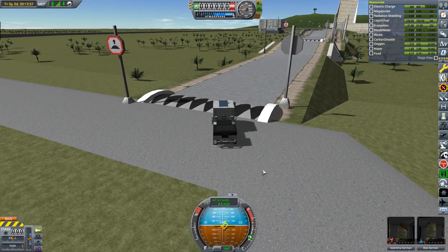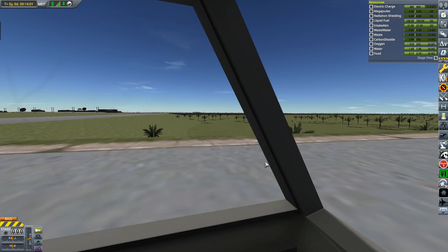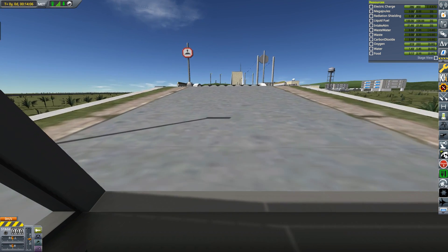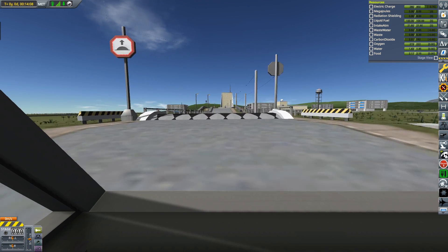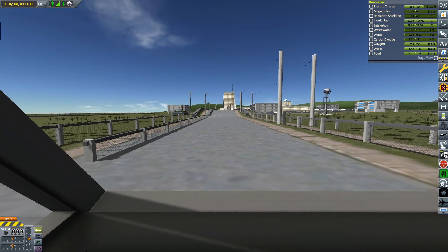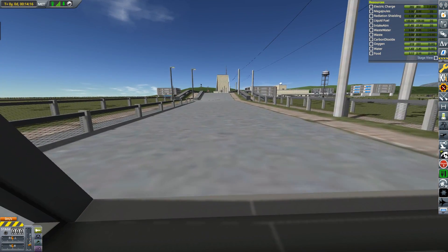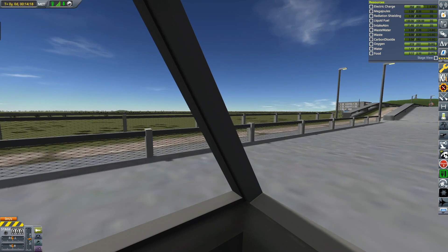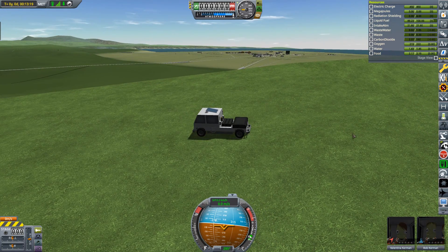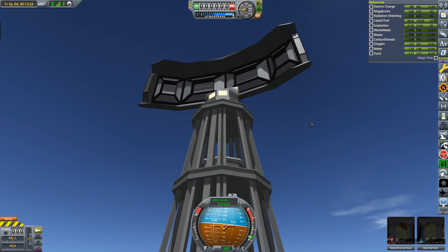And we've got a speed bump! Here we are at the tracking station overlooking the space centre itself. This is the large tracking station that we can see in the distance from the space centre.